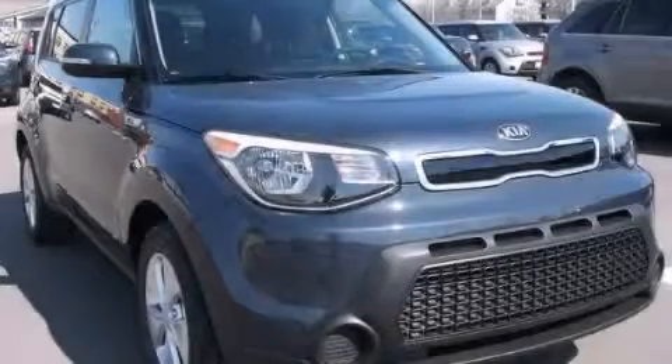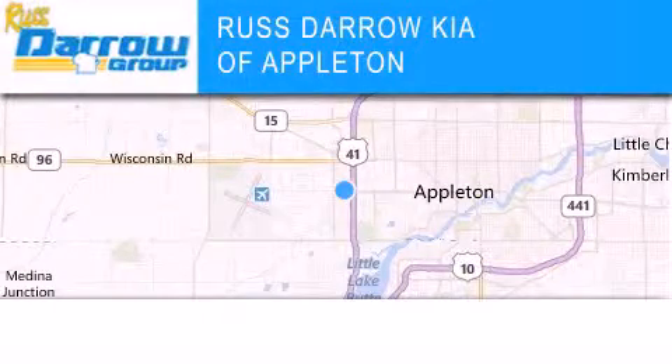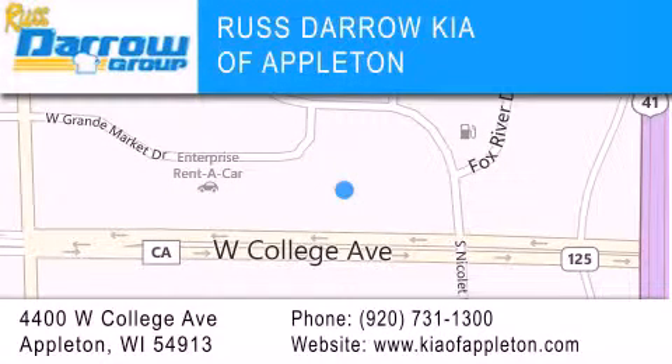Contact us today to arrange your test drive. Kia of Appleton is located at 4400 West College Avenue in Appleton. Our goal is to exceed all of your expectations to ensure that you'll return for future visits. Experience the Daro difference.